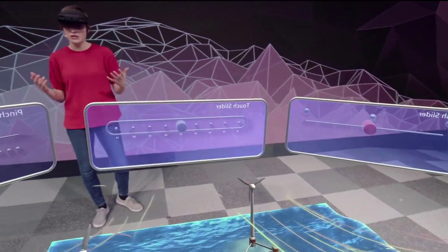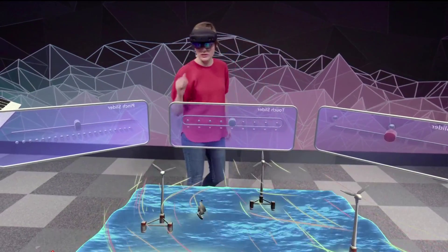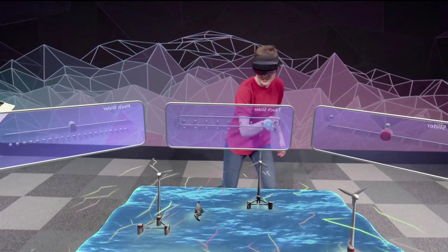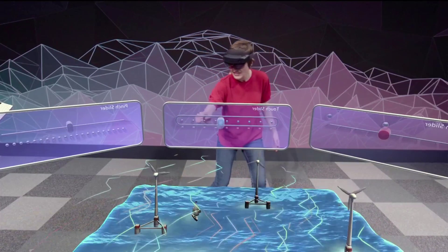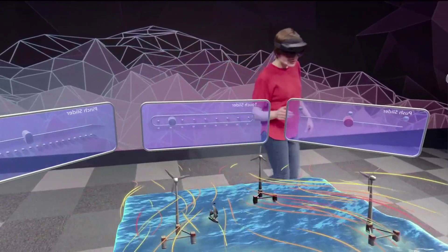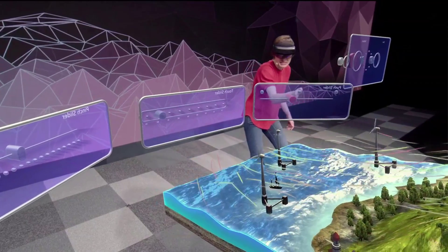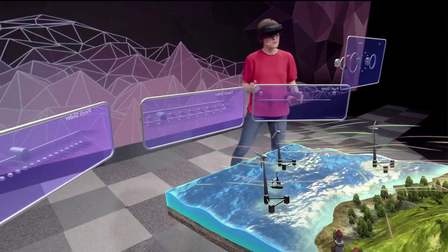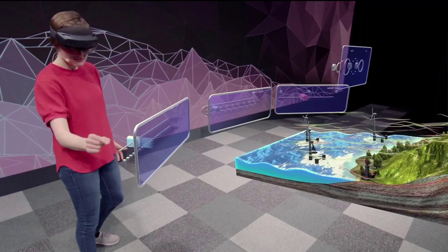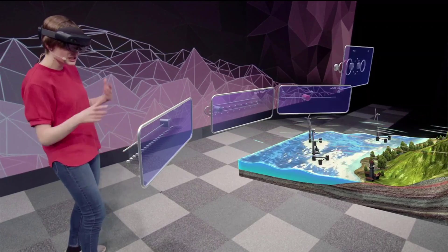Our approach was basically to try out as many things as we could and look for the things that stood out. For example, here I've got three sliders, each controlling this wind farm simulation, but each in a different way using a different interaction technique. One of the things we tried is this touch slider — I can just stick my finger in the slider and have it go to a particular value to control that wind speed. We also tried this push slider that can nudge from side to side, kind of like an abacus. The interaction that really took home the cake was this pinch slider — you just pinch it and move it wherever you want. People really liked that tactile sensation of their fingers touching as they grabbed and then released.